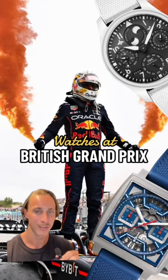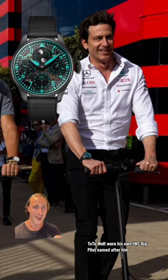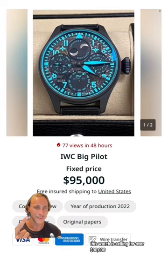These are the watches worn at the British Grand Prix. Pierre Gasly had on this Bell & Ross BR05 that you can find for around $4,000. Toto Wolff wore his own IWC Big Pilot named after him. This watch is selling for over $90,000.